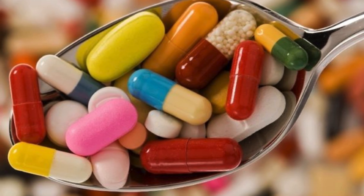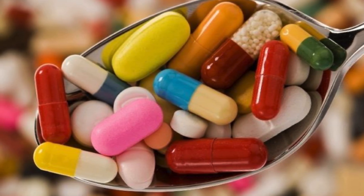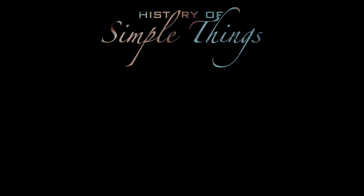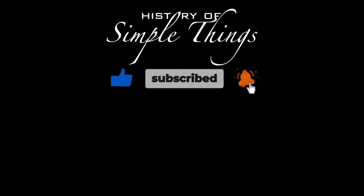If you have suggestions for our next video, feel free to share them in the comments below. We'll be sure to give you an acknowledgment for your contribution. Thank you for joining us on this journey through the history of simple things. Don't forget to like, subscribe, and stay tuned for more stories woven through the smallest details.